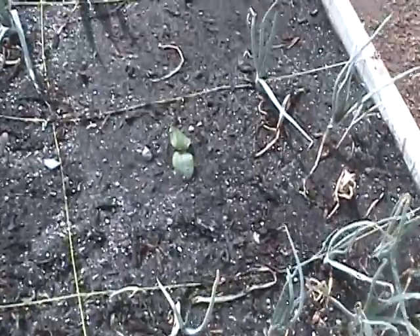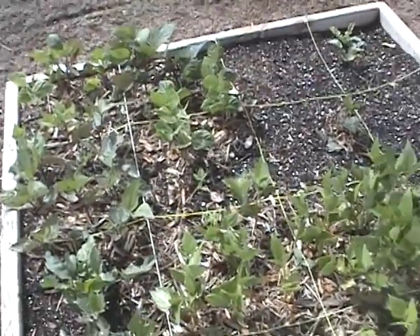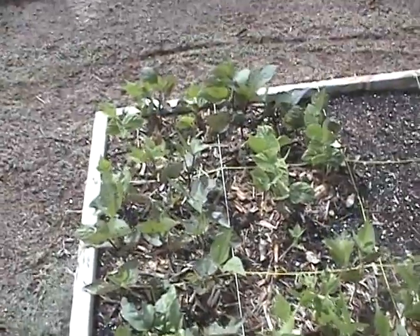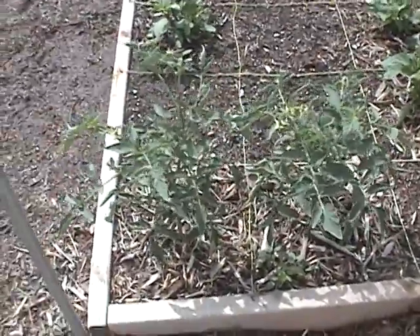There's our sage over here. We picked our garlic last time. There's some onions, and then with this box here I threw in some squash. Our beans — they love the rain, which I guess all of them do — black beans, lemon beans, pole beans, and regular bush beans.